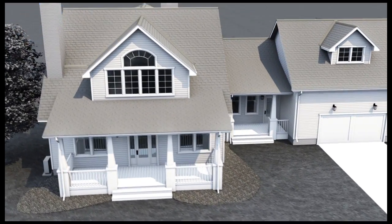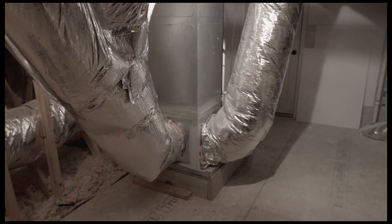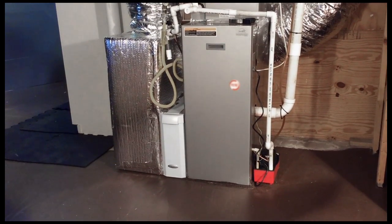Traditionally, homes have relied on furnaces or forced air systems, usually placed within attics or basements. These one-size-fits-all systems simply do not fit today's home cooling and heating needs, as they're often large and inefficient.